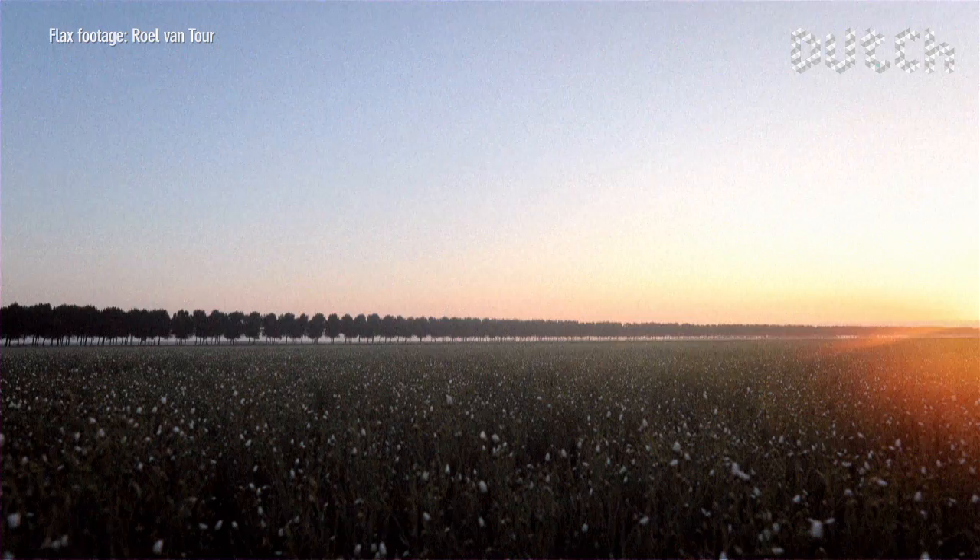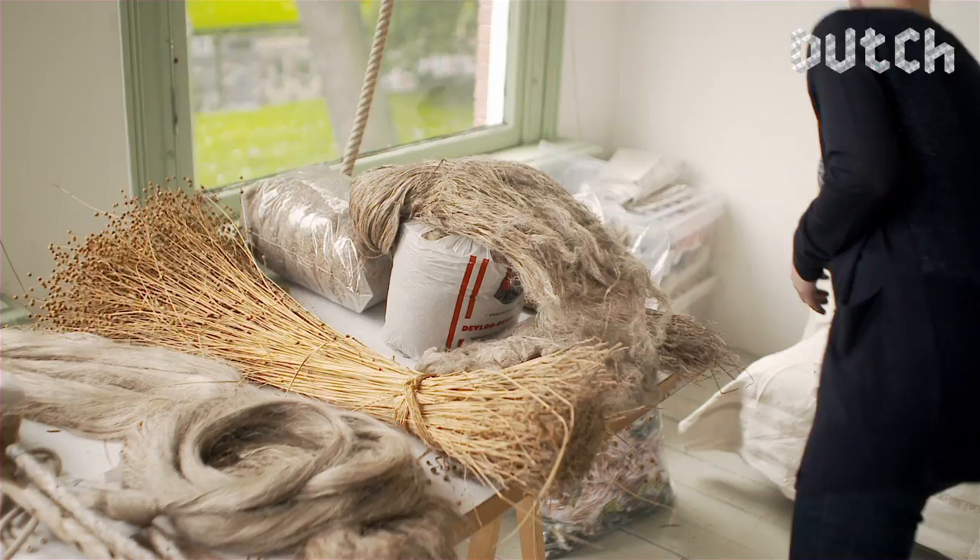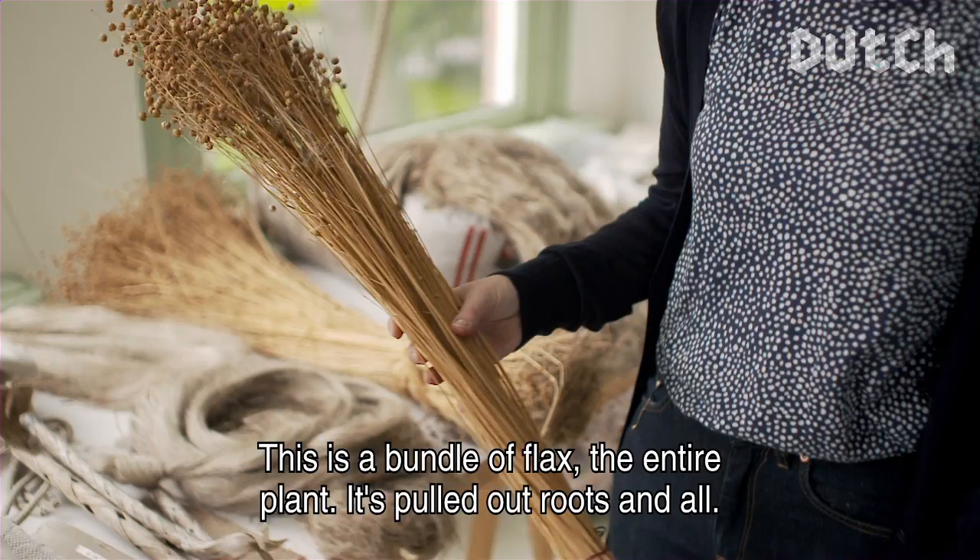Christine is working on a project with flax, a plant of strong Dutch origins. For this project, she has followed the process of flax cultivation and has proceeded to buy a whole flax harvest from the plot of a Dutch farmer in the Flevopolder region.